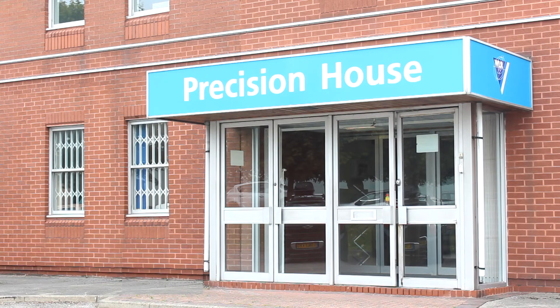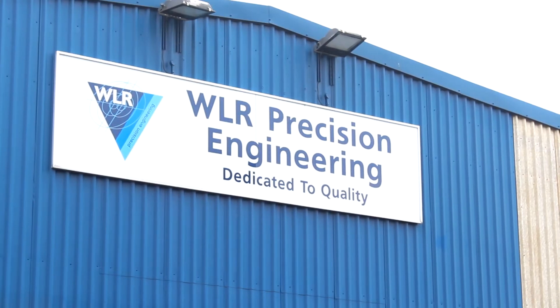I'm Kevin Callum, Managing Director of WLR Precision Engineering. The company was formed in 1969. It's a family business.